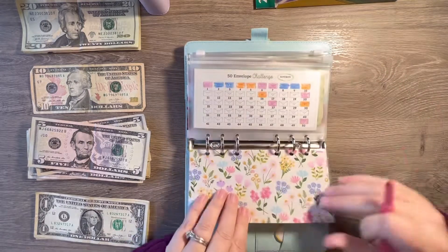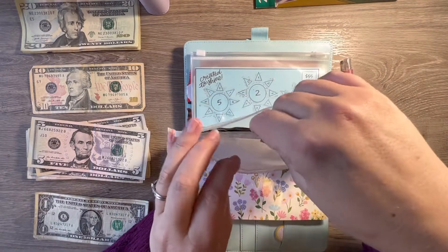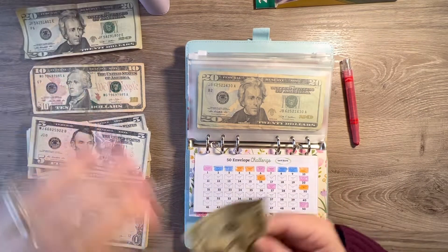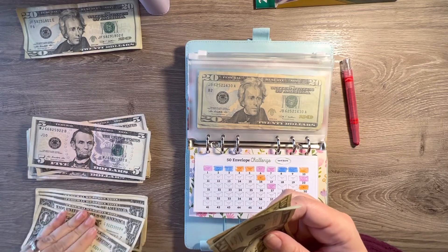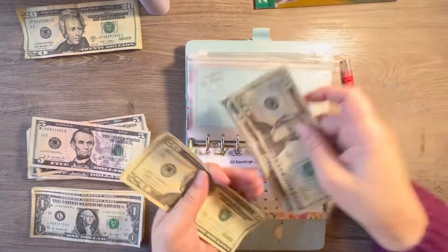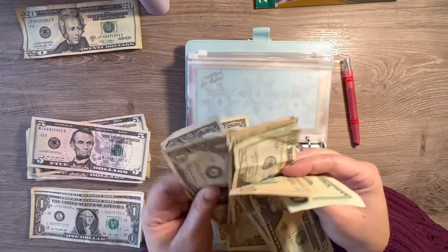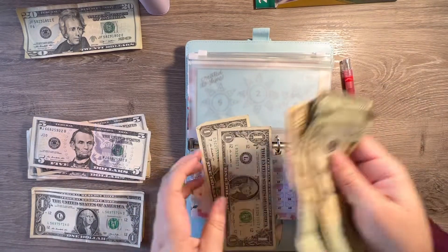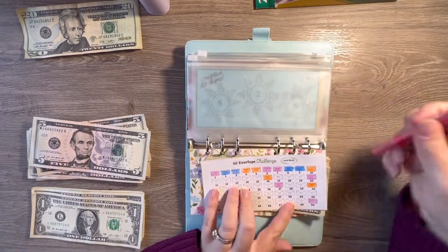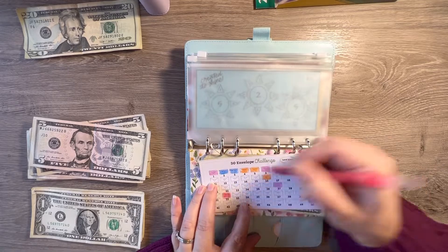Then my envelope — I'm going to do envelope number 32 in here. I am going to just organize this but I am not going to count it. We will color in envelope number 32 — looks like we are just going to color everything in red today.